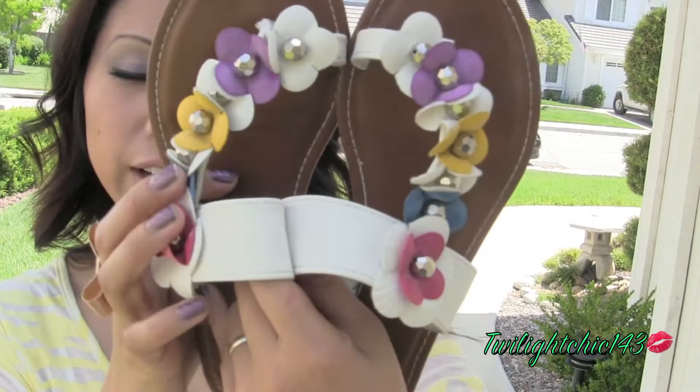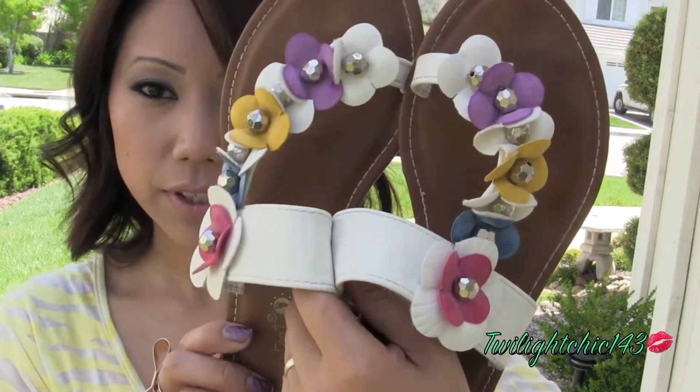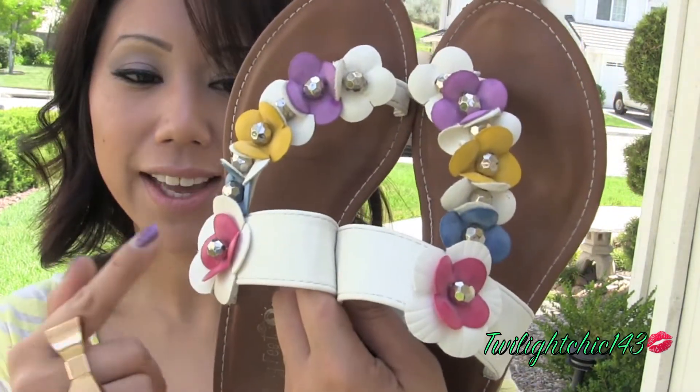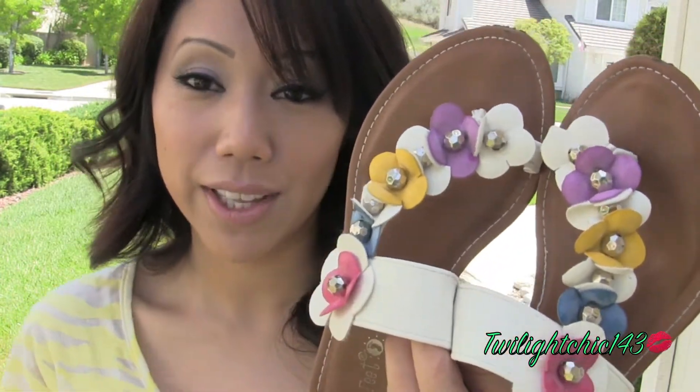For my shoes, I'm wearing these tan and white sandals which I purchased from a store called Reflection. These are one of my favorite pairs of sandals. I really love the fact that they have these different colored flowers on them, so it really dresses up the sandals and they're really easy to mix and match with different outfits.